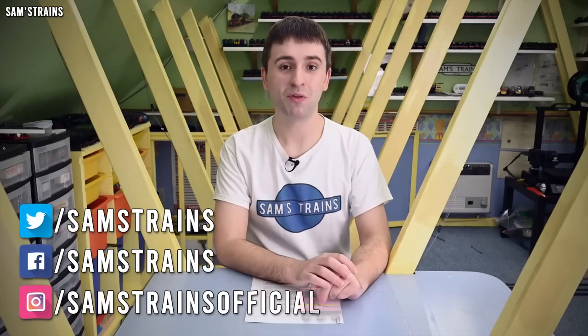Hello there everybody, Sam's Trains here, welcome back to the railway and welcome back to the model railway news for March. There have been quite a few interesting updates for this month so settle down, relax and I hope you enjoy them.